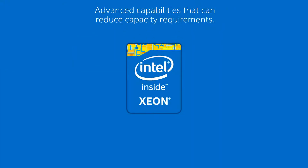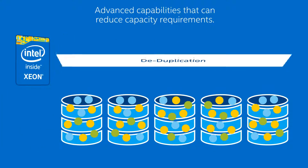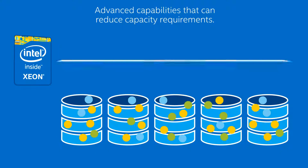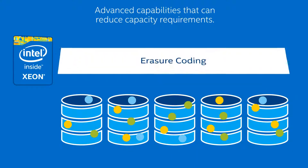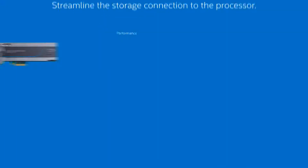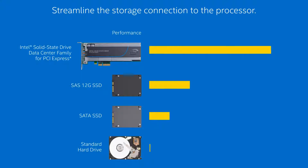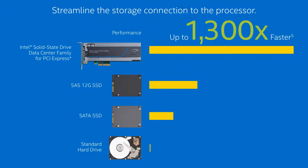When it comes to storage, the Intel Xeon processor E5 2600 v3 product family delivers outstanding performance for intelligent storage services like deduplication, compression, and erasure coding without compromising overall system performance. And the Intel solid state drive data center family includes PCI Express offerings that streamline the storage connection to the processor, boosting performance up to 1300 times faster versus hard drives, and up to six times faster than SATA SSDs, and three times faster than SAS 12GB SSDs.